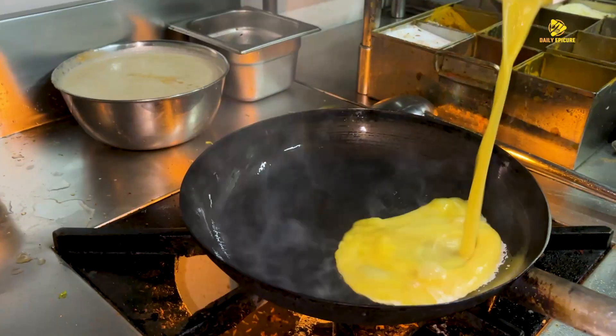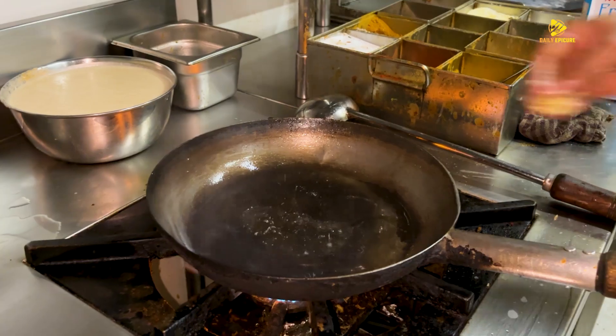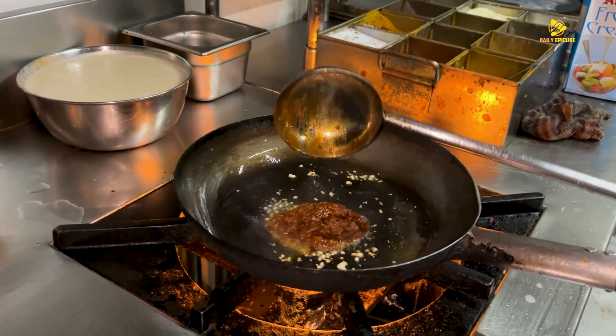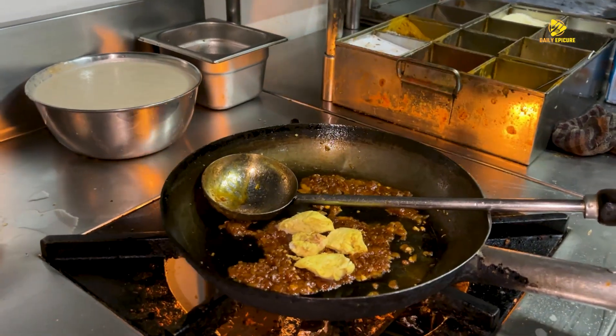Sir, today we are making the famous Patiala Chicken. Ginger and garlic, Chonkosala — chicken.